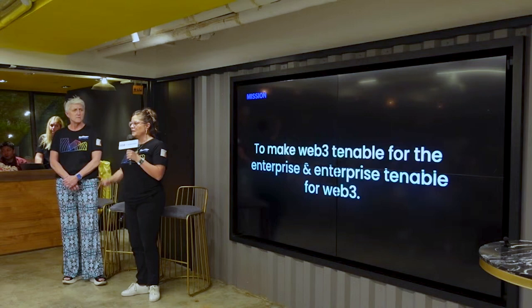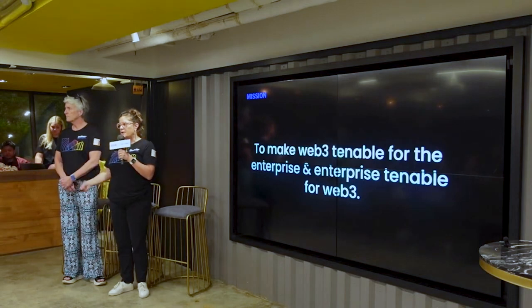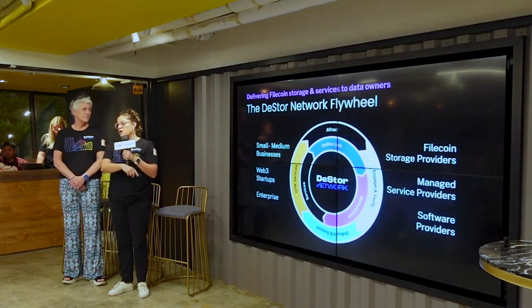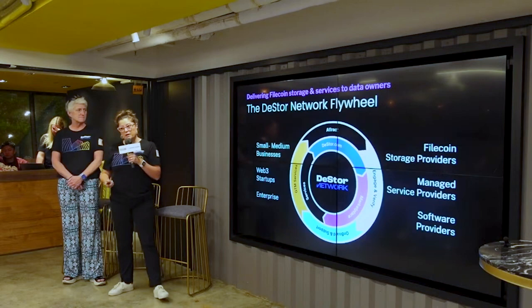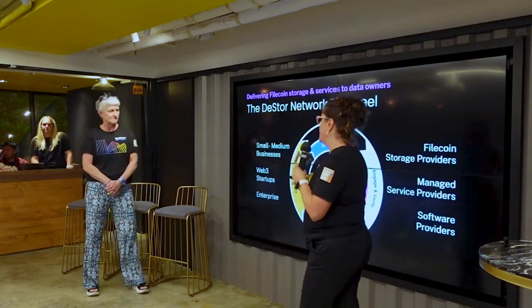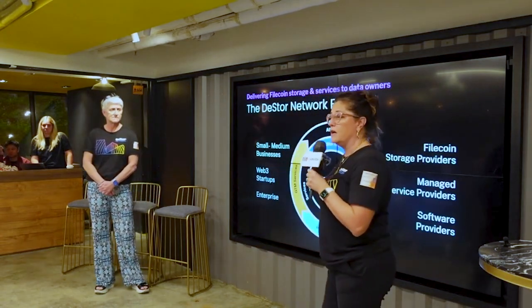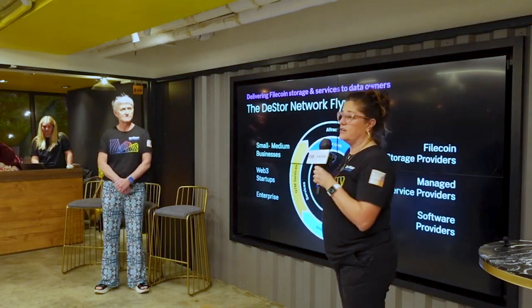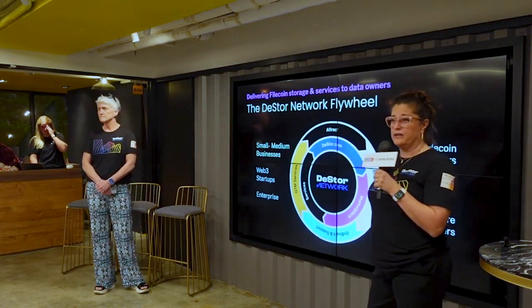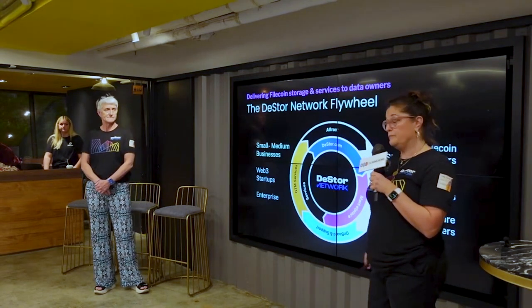I have a bunch of slides I'm going to go through kind of quickly. We have some time for Q&A at the end. So this is the DStore network flywheel. On one side we have all of the inputs — small, medium businesses, large enterprise, Web3 startups — and they can enter the flywheel, which is DStore.com. On the other side, we have most of you folks: storage providers, service providers, and software solutions. We create all of the demand on this side to satisfy the supply, driving leads and revenue to this side of the flywheel.